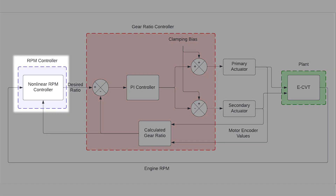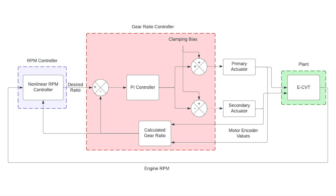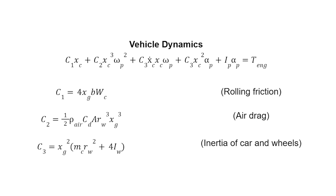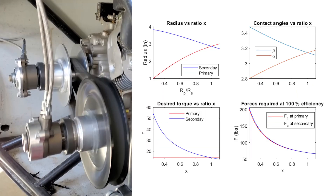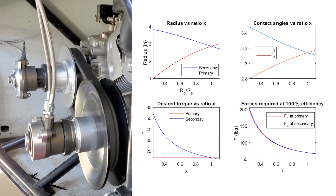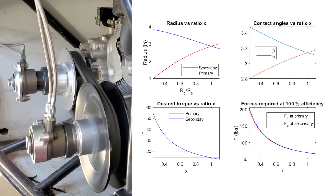The control scheme consists of two controllers: an engine RPM controller and a gear ratio controller. Together these controllers govern the behavior and response of the CVT. The RPM controller was based on a differential equation for the overall vehicle dynamics and used the current engine RPM to output a desired gear ratio for the CVT. This gear ratio is sent to a PI controller which uses the geometry of the pulleys and linear actuators to output motor PWM values. The motors move the pulley plates to a position that ensures sufficient belt engagement efficiency and gear ratio.